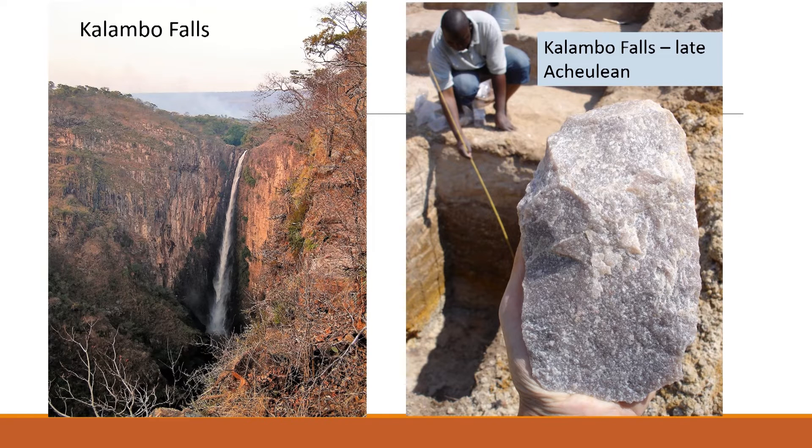The northeastern aspect of the project at Calambo Falls is based on excavations in the small Calambo Basin behind the lip of the falls. The basin preserves sediments of the late Acheulean, overlaid by Middle Stone Age. Here's an example of an investigation of a particular site in the Calambo Falls Basin in which late Acheulean artefacts are being recovered, including things like this very fresh quartzite cleaver.